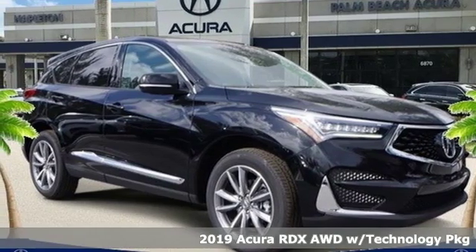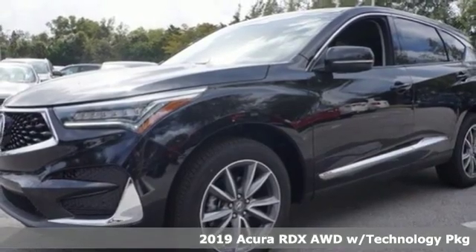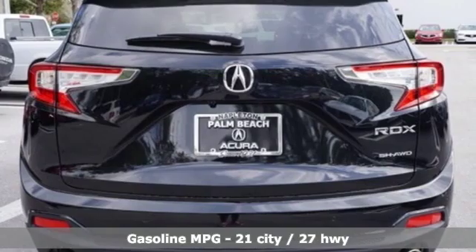Here's a new 2019 Acura RDX. It's ready to shoulder your everyday burdens with sophistication and class. It comes with great features you'll love.